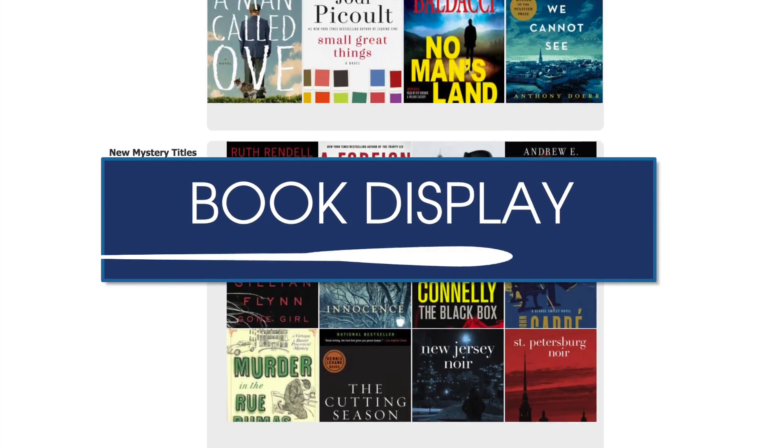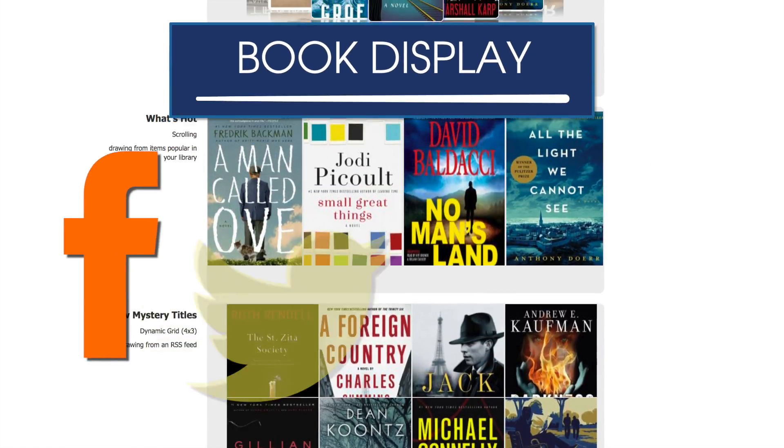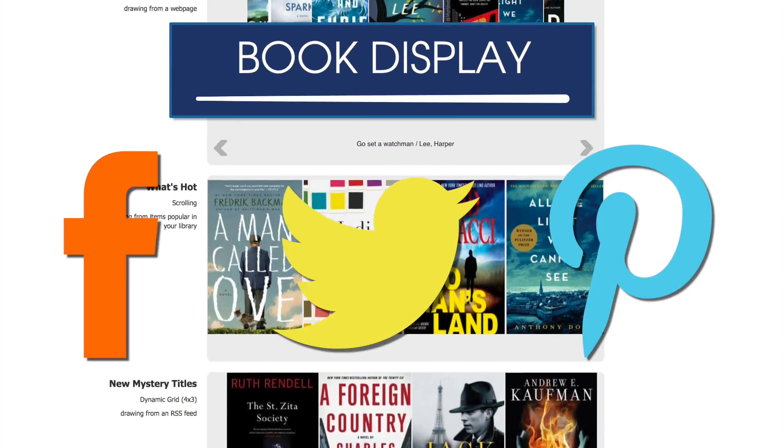A book display feature extends the best of Syndetics Unbound outside the catalog to Facebook, Twitter, Pinterest, and even your library newsletter.